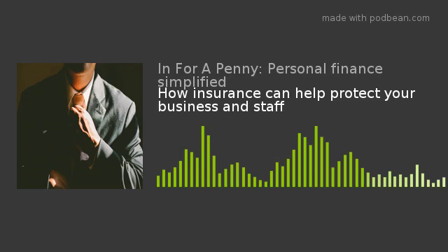So there are a few main types of business protection. There's shareholder protection, there's key person cover, and there's relevant life cover. Those are three types of business protection that we'll talk about today.